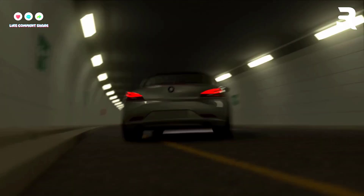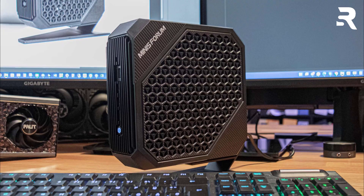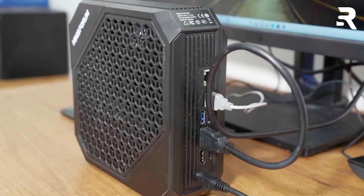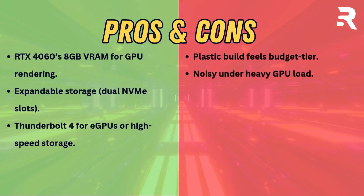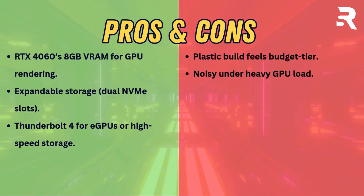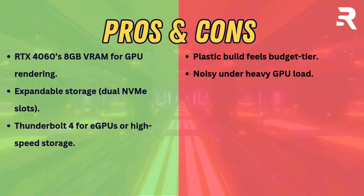Perfect for indie devs needing portability without sacrificing CUDA cores. This mini PC thrives in hybrid workflows — use the front-mounted USB-C for quick data dumps from cameras, or connect dual 4K monitors via HDMI 2.1. While the plastic chassis feels budget-tier, expandable storage via dual NVMe slots and Thunderbolt 4 for eGPU support ensure versatility for demanding pipelines. Pros: RTX 4060's 8GB VRAM for GPU rendering, expandable storage, Thunderbolt 4 for eGPUs. Cons: plastic build feels budget-tier, noisy under heavy GPU load.